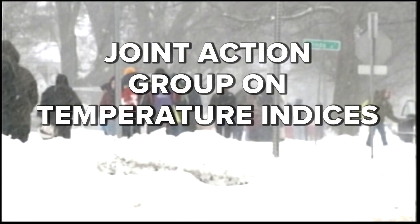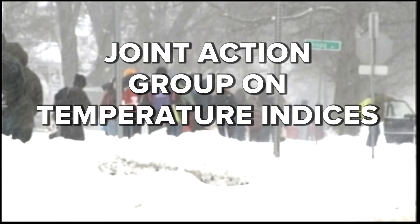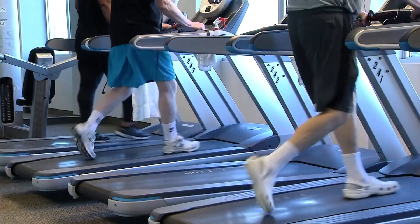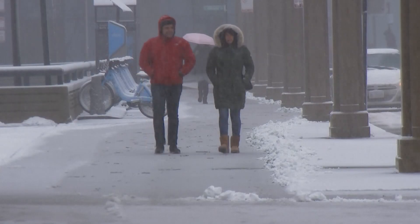That's when scientists from the Joint Action Group on Temperature Indices — yes, really — made people walk on treadmills inside wind tunnels and measured the heat loss from their faces and inside their mouths. Personally, I would have passed on that study, but the results did allow scientists to develop a new equation for wind chill.